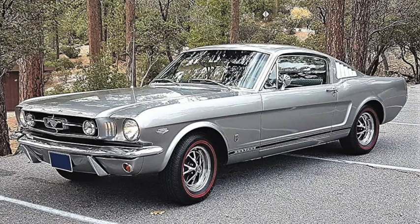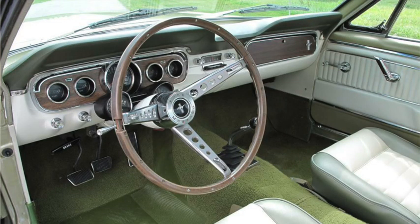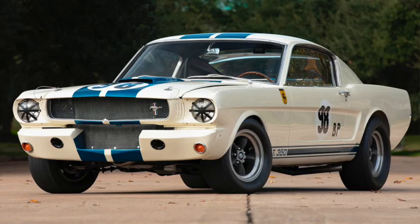Just over 15,000 were equipped with the GT package that included fog lights, side stripes, front disc brakes, and full instrumentation. Starting price was just under $2,400. 562 of the Fastbacks were shipped to Shelby America, where they were modified into Shelby GT350s, 35 of which were GT350R SCCA race cars.